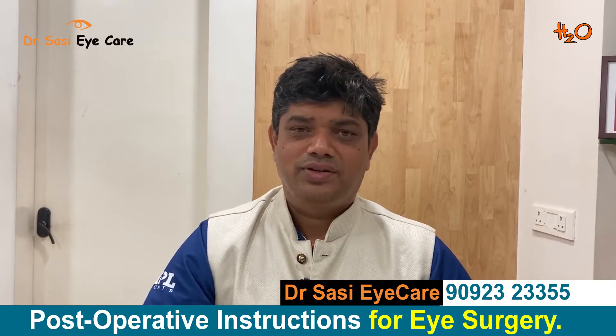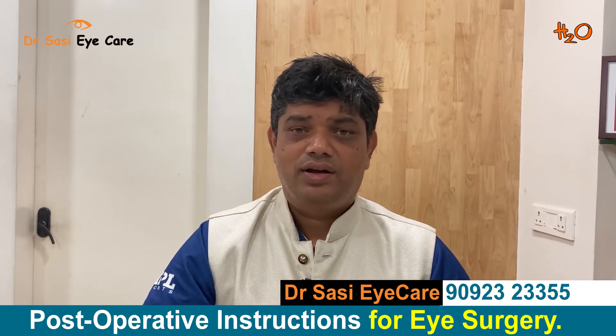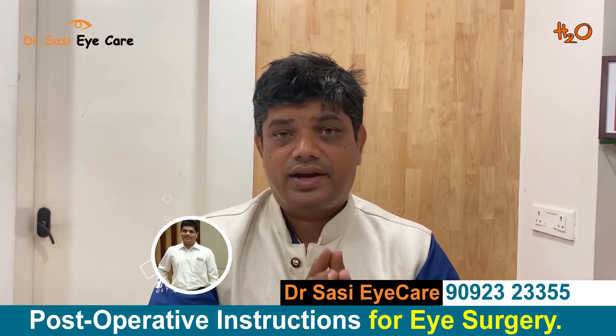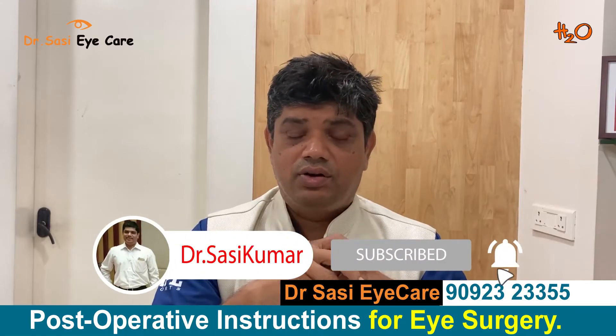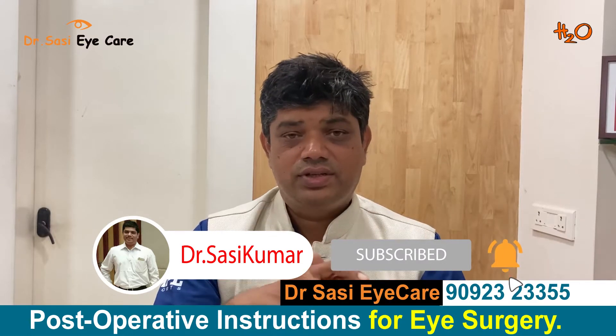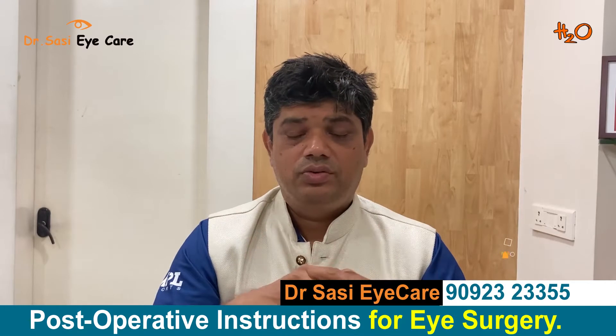Hi friends, today we are going to be talking about postoperative instructions for eye surgery — cataract surgery or LASIK surgery. Here are the common instructions to follow just after the surgical procedure.